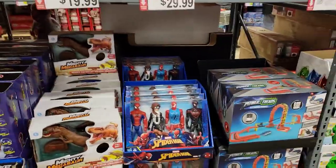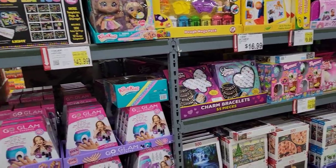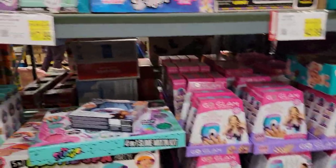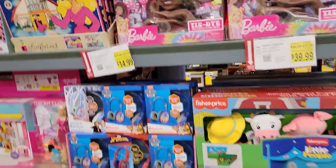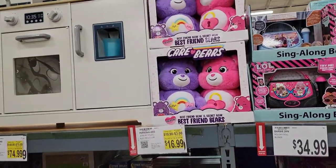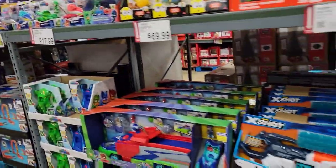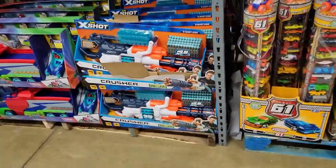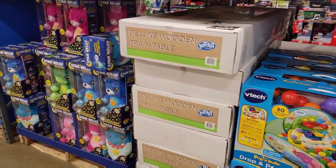More Marvel stuff, Light Brights, Go Glam nail stampers, Disney Doorables, Squishy Littles, giant Barbie dolls, some nice Care Bear two-packs, Nerf guns — well, knockoff Nerf guns — some more little kid stuff, train sets, and Star Bellies.